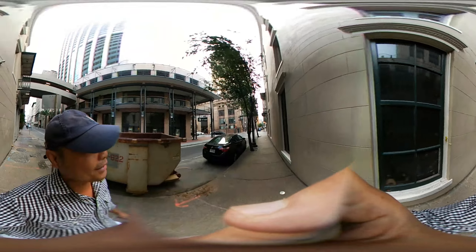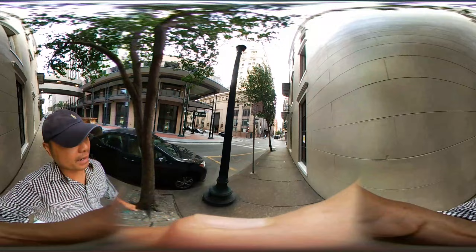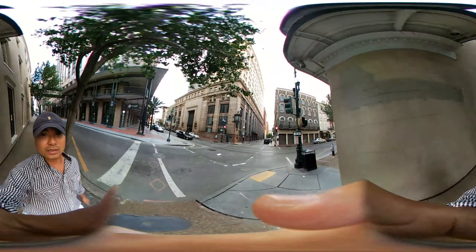Right there on the left in front of me is Whitney Bank — the main structure there is the clock, as you can see. And this is St. Charles Street.